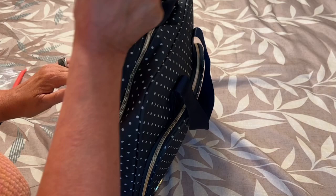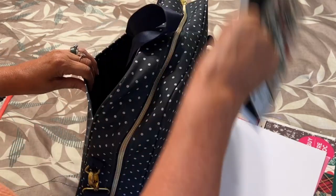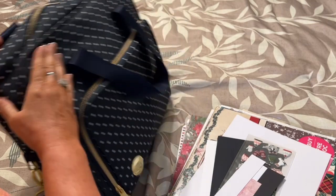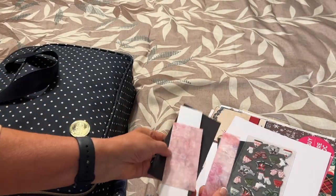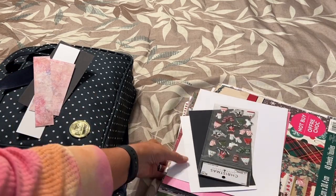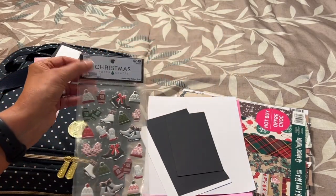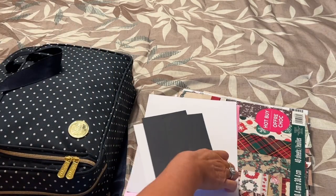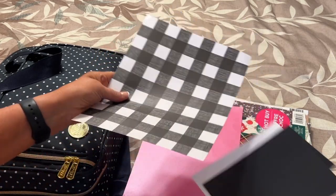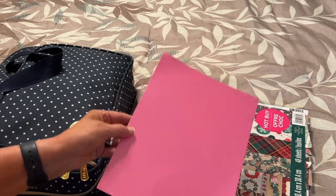So I'm just pulling out whatever's in here so you can see. I do have some scraps — just some regular scraps. I have some cute stickers; these are actually from Hobby Lobby — really cute Christmas stickers. Some other scraps, some white and black paper, the buffalo check in black and white, and some little pearl.